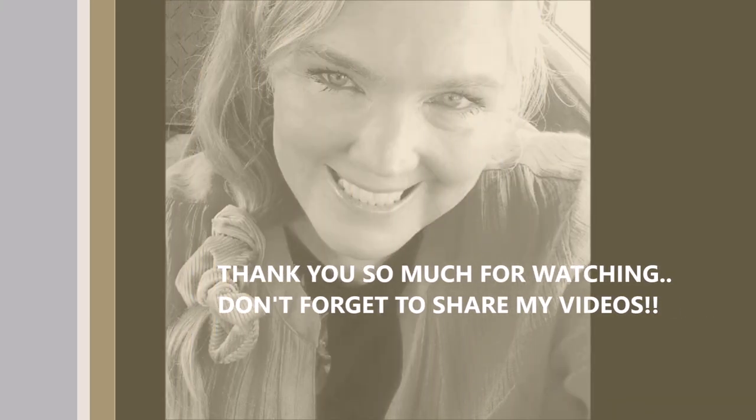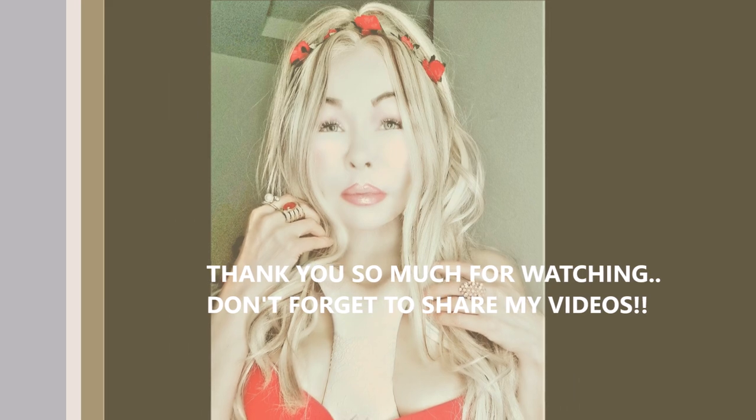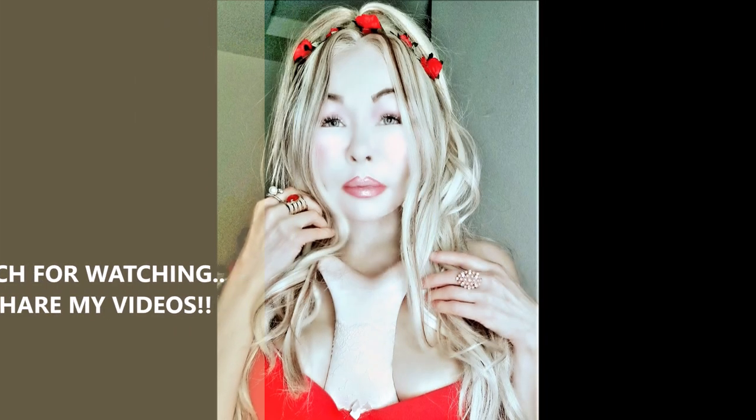I will see you in my next video. Stay beautiful, stay joyful, healthy, and fabulous and gorgeous. See you — bye bye!